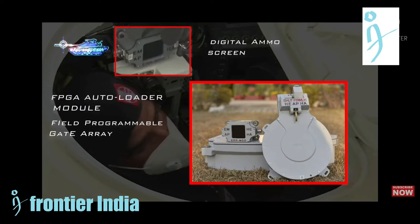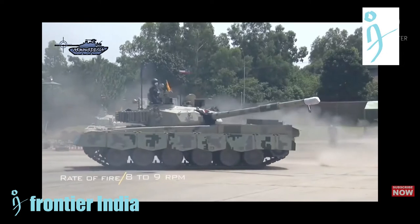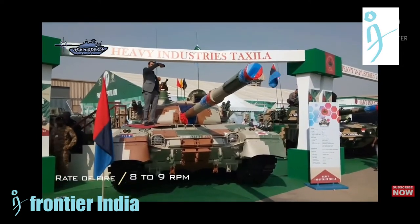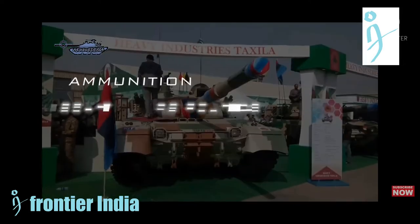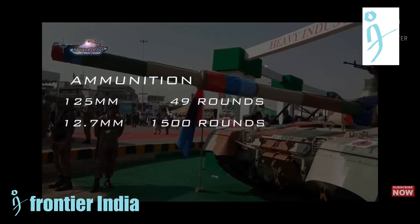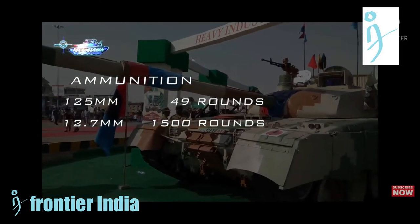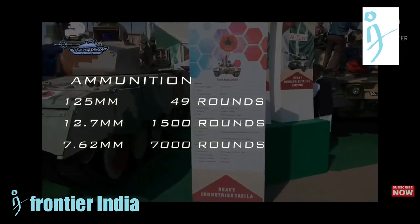The Al Khalid is fairly lightweight compared to Western tanks, weighing around 46 tons compared to the 60-ton M1 Abrams and Leopard 2. A power-to-weight ratio of 26.66 HP per ton gives acceleration from 0 to 32 km/h in 10 seconds and a maximum speed of 70 km/h.